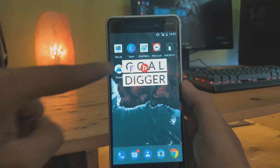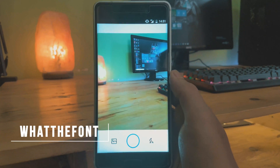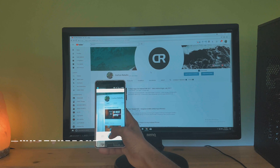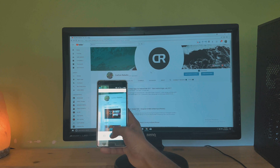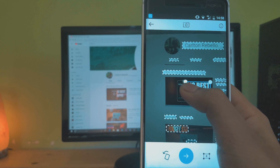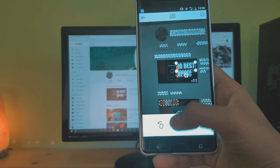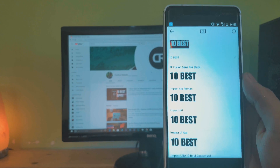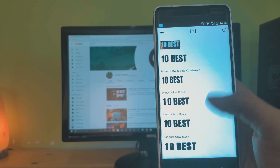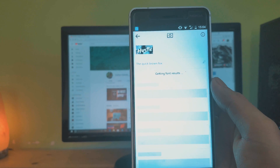This is another very useful app for all you creators out there. It helps you identify the specific font or a similar font which you really like but don't know where to start searching. The process is quite simple — you click a picture of the text or select a picture from your gallery, and the app automatically highlights the text and searches for the most suitable and similar-looking fonts online, thus saving a lot of time.